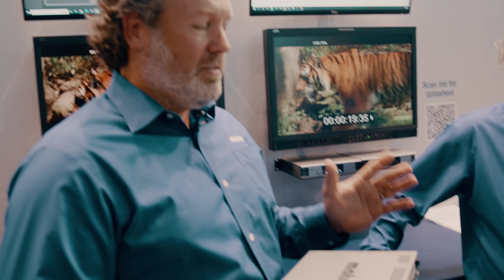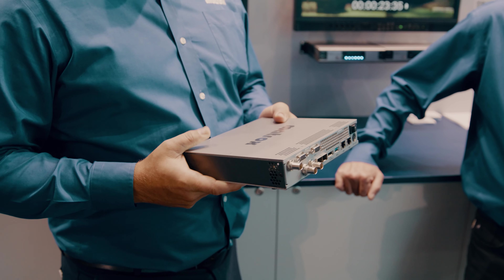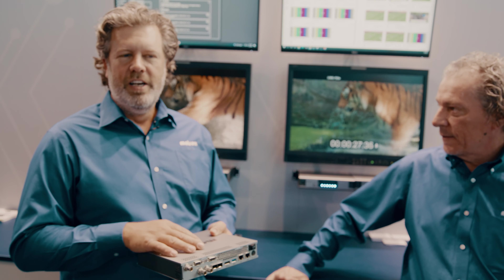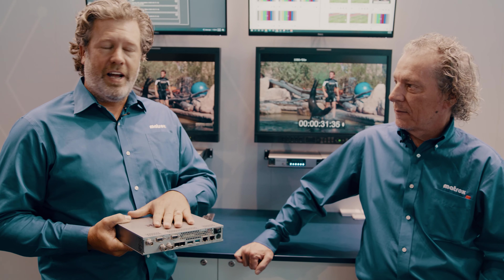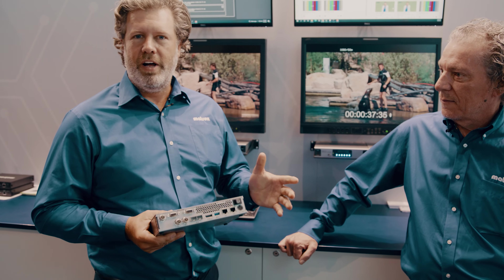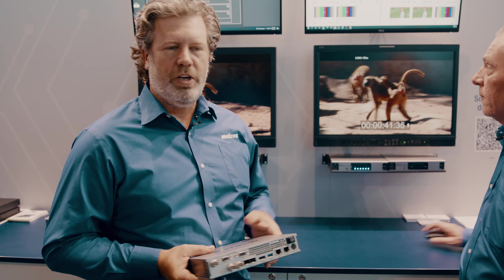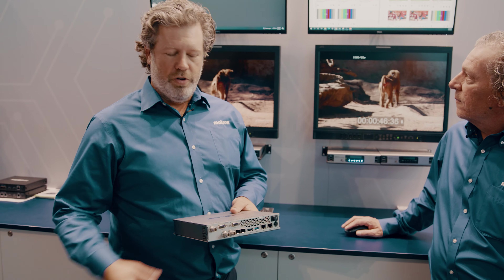We introduced the Monarch EDGE about three years ago as a purpose-built remote encoder and decoder solution — multi-channel, synchronized, 4:2:2 10-bit encoding, very low latency, both on the 4-channel encode and the decode. We also have a single-channel bi-directional encoder for remote contributions from single camera sources, and the decoder can be used for return feed viewing.